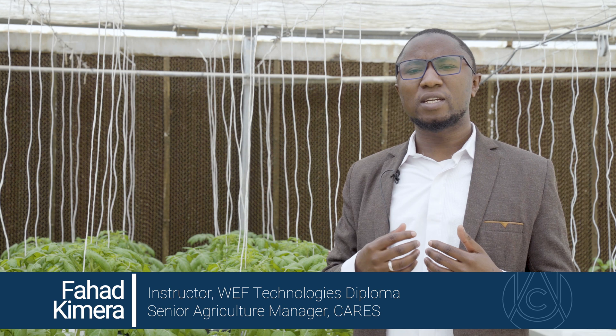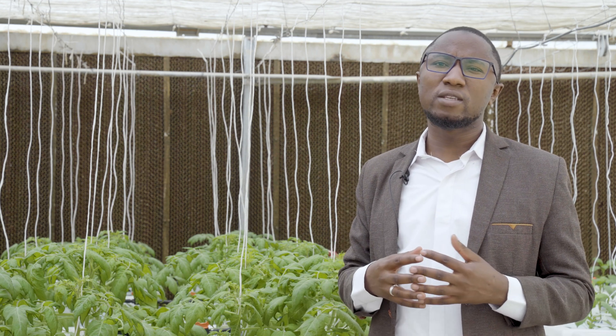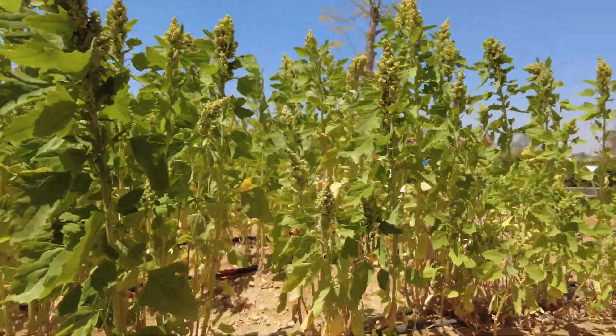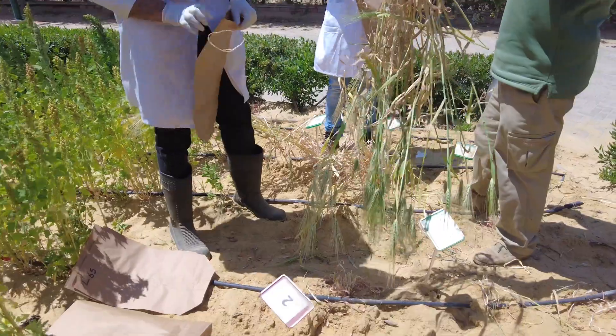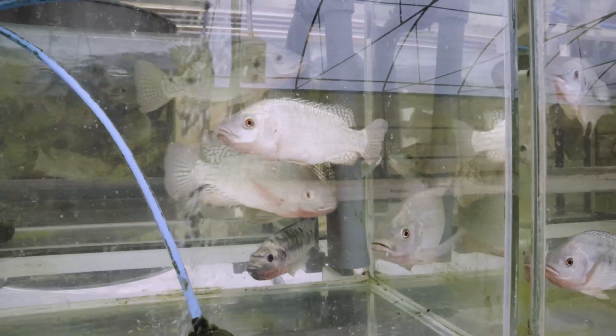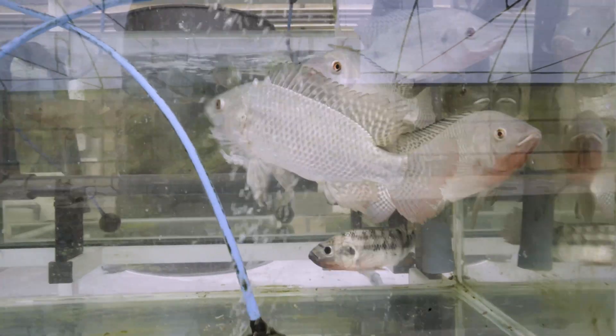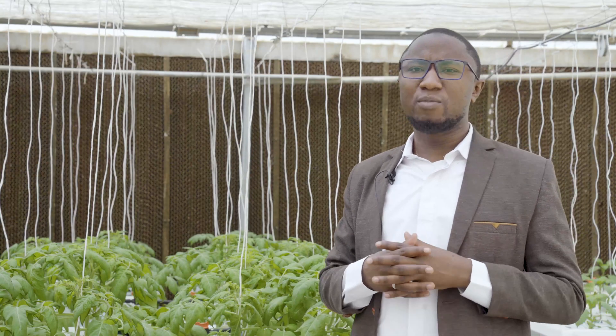We are trying to find better, sustainable, efficient, and innovative ways of producing food with less inputs. So economically, people are producing food at a cheaper cost. Socially, people are getting employed, and environmentally, we are producing food in a sustainable manner.